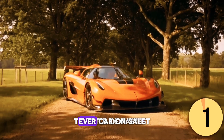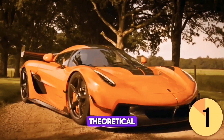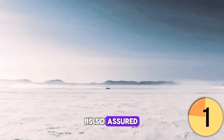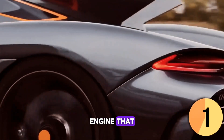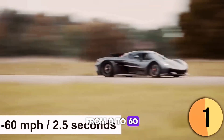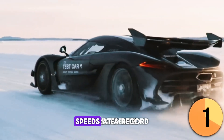However, the Koenigsegg Jesko Absolute outperforms the Venom F5 in speed by a wide margin. The title of fastest car on sale comes with a significant caveat: the Jesko Absolute's top speed is presently theoretical, based solely on calculations. Despite this, the revered Swedish hypercar manufacturer is so assured of the vehicle's capabilities that it has committed to never producing a series production road car faster than this model. The Jesko Absolute is powered by a twin-turbocharged 5.0-liter V8 producing 1,600 horsepower, allowing it to accelerate from 0 to 60 mph in under 2.5 seconds. The company's CEO characterizes it as a rocket ship on land, steadfastly committed to achieving unprecedented speeds.